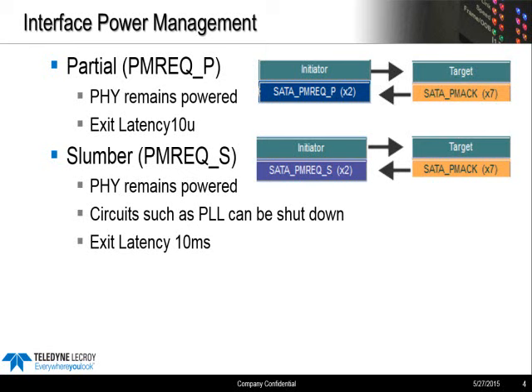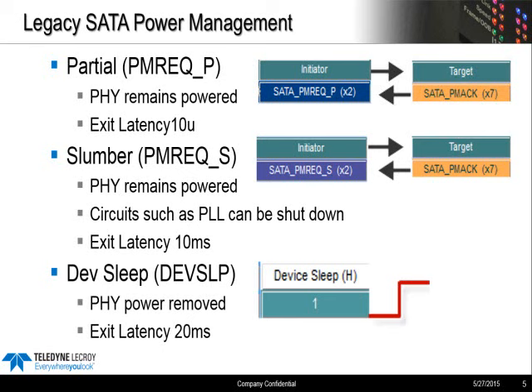In slumber mode, you turn off additional circuitry and you're allowed up to 10 milliseconds to return to PHY Ready — so 10 milliseconds exit latency on slumber mode. Now there's a third low-power state called DevSleep. Only the host can initiate DevSleep. There's no acknowledgement needed; the device must accept the DevSleep signal, and power to the PHY interface is entirely removed.